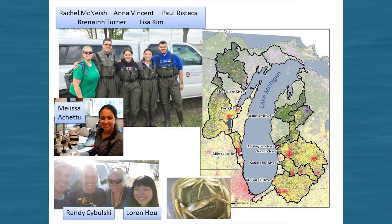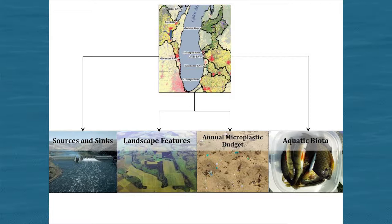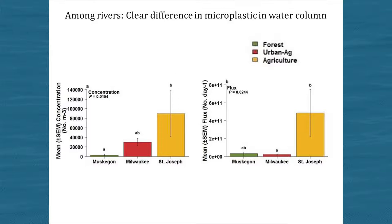A postdoc, Rachel McNish, has done most of this work along with a lot of students. This project allowed us to look at the eight largest watersheds of Lake Michigan along a land use gradient — more urban and agricultural watersheds towards the south, more rural and forested watersheds up north. We're looking at sources and sinks of microplastic and what landscape features are affecting it. We sample seasonally to estimate how much comes out of the rivers to the lake on an annual basis, and we measure microbes, invertebrates, and fish. This is data from three contrasting rivers: the Muskegon River in northern Michigan, which is forested; Milwaukee, which is urban; and the St. Joseph River in southwest Michigan and northwest Indiana, which is more agricultural.